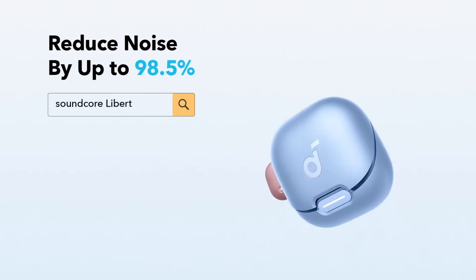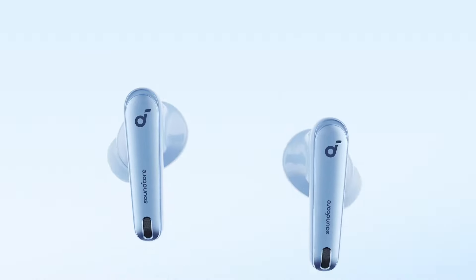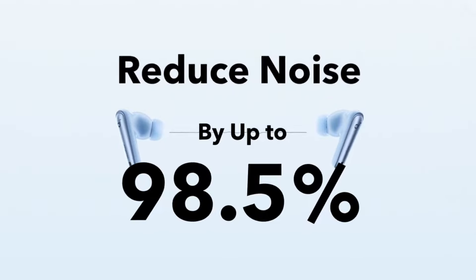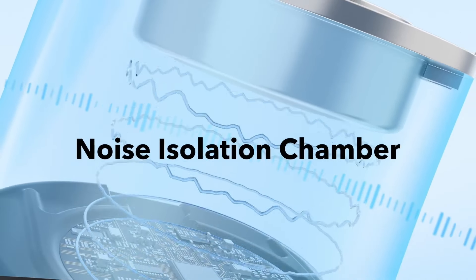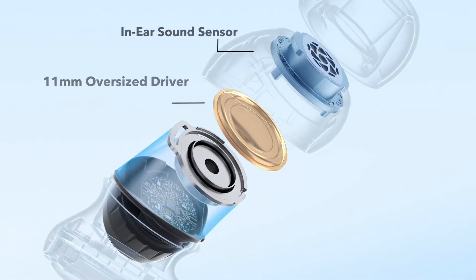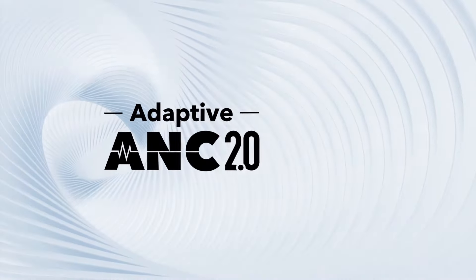They handle the roar of the London Underground during rush hour just as well as a coffee shop din, erratic traffic, and office chatter. They also deliver a huge battery life, so they're an ideal option whether you're traveling or just playing music all day long. You could get up to 10 hours of life on a single charge and 50 hours in total with the case. You also get fast charging and wireless charging with the case too. There are barely any downsides, although we'd only use the transparency mode for ambient awareness.